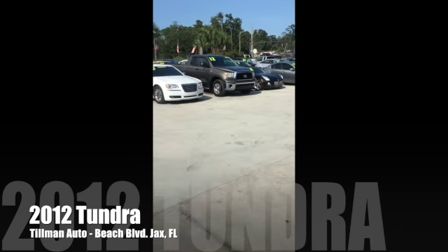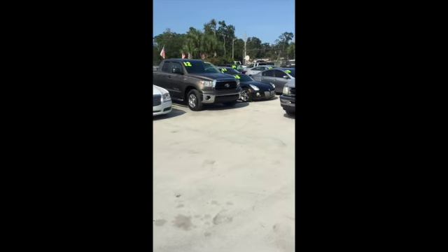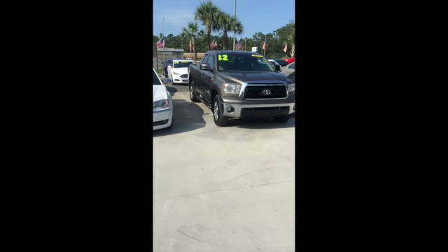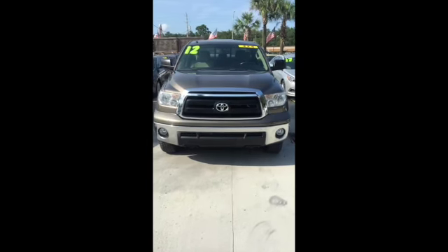The vehicle of the hour today is this lovely 2012 Tundra. You can see me walking up on another customer's vehicle. The first thing that should hit you about this truck is it's got good eyes — it really is a good-looking truck.